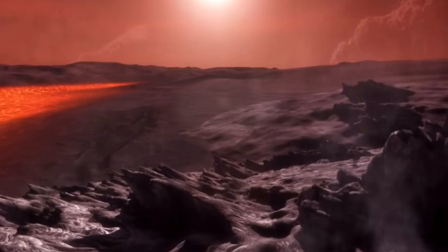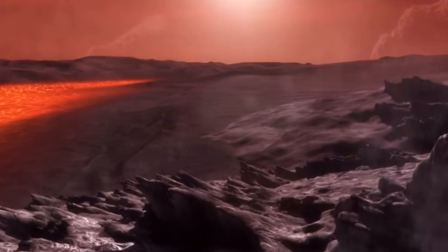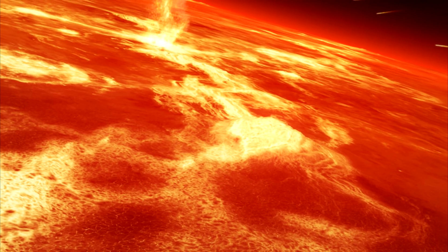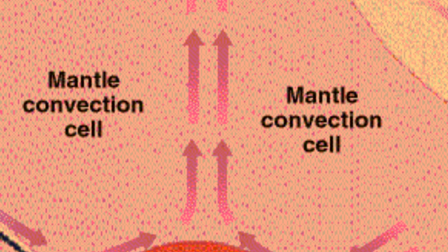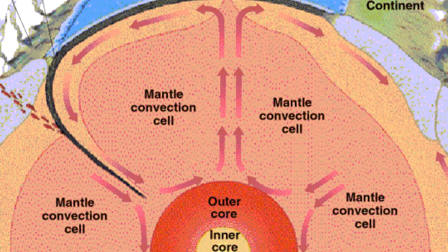The plates formed over 4.5 billion years ago when the Earth had cooled enough to form a solid crust. This crust didn't form globally but at specific places which were cooler than the others first. These young plates floated across the then-global lava sea, slowly increasing in size. Heat inside the Earth rises, and when it cools down it sinks, creating currents in the mantle. Upon these currents the plates drift.